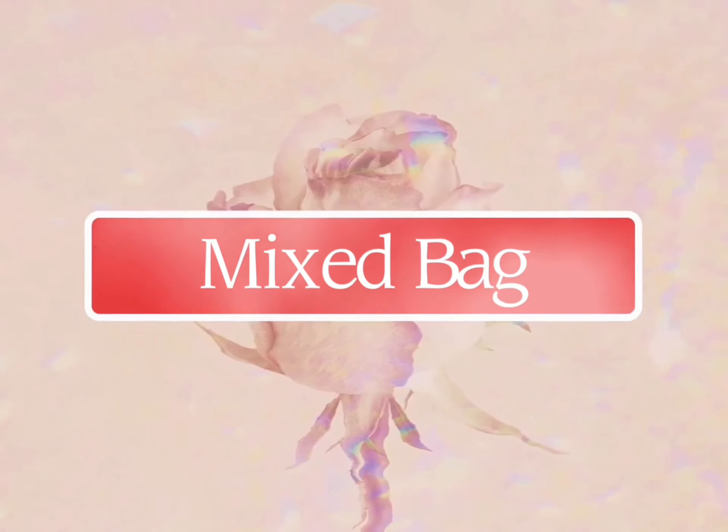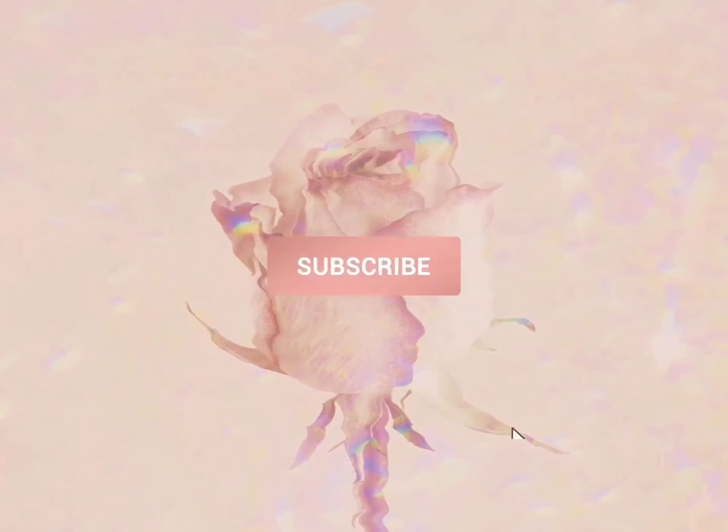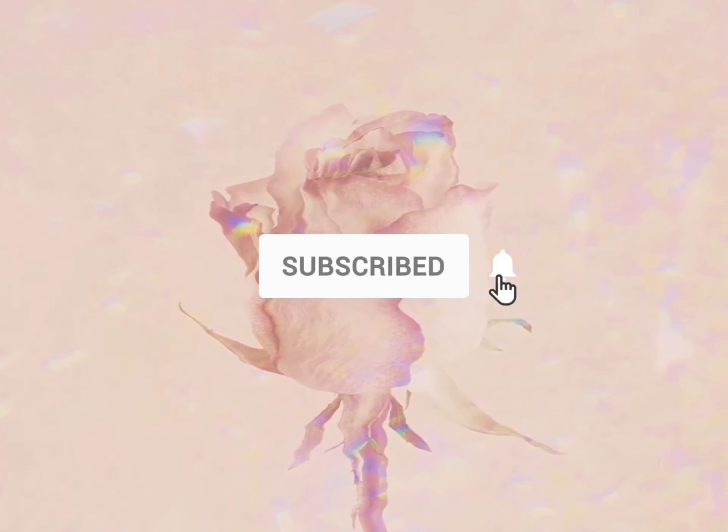Hey, my name is Kim, welcome back to my channel. Today I am going to share with you some winter outfits that I've been wearing lately.